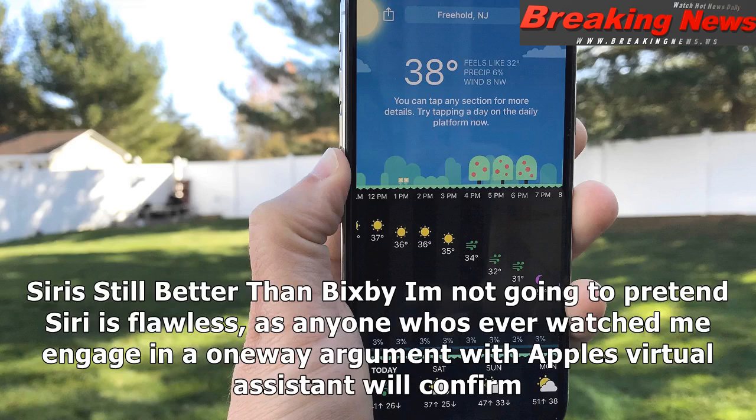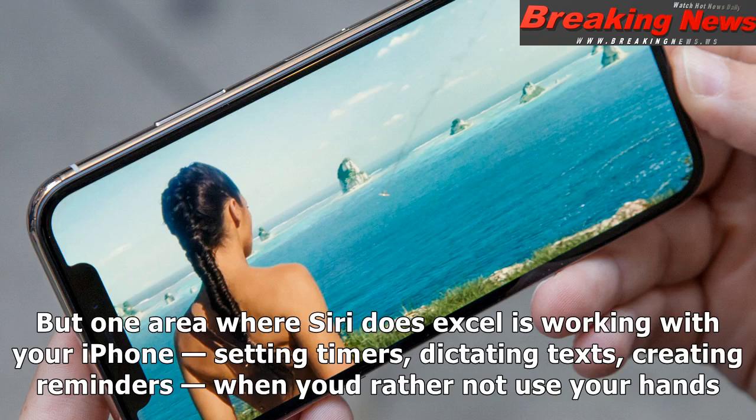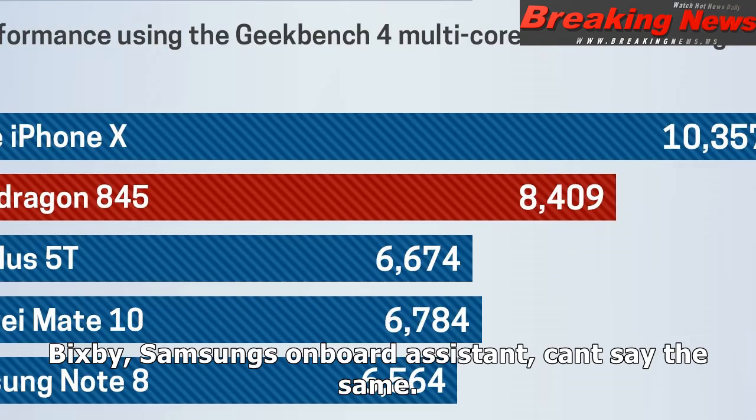Siri is still better than Bixby. I'm not going to pretend Siri is flawless, as anyone who's ever watched me engage in a one-way argument with Apple's virtual assistant will confirm. I certainly wish Siri worked with more third-party apps and that it could tap into as deep a knowledge base as Google Assistant does. But one area where Siri does excel is working with your iPhone — setting timers, dictating texts, creating reminders when you'd rather not use your hands. Bixby, Samsung's onboard assistant, can't say the same.